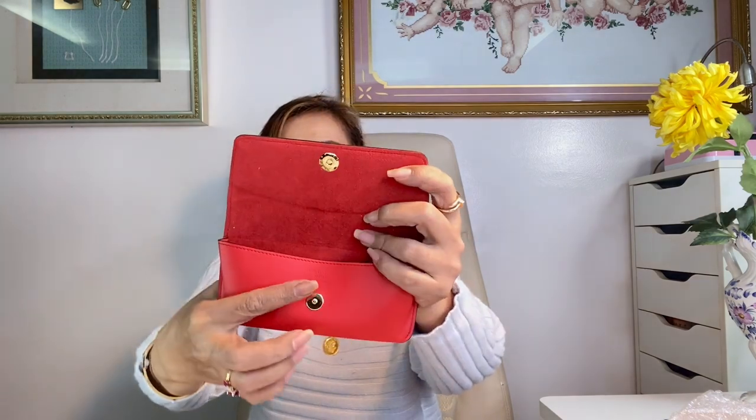This Boîte Lunettes glasses case is in monogram canvas mixed with calf leather. Of course this part is the monogram and this one is calf leather. The size is 16.5 by 7.5 by 3 cm. I really love the color combination. This slim, lightweight case is easy to carry, has a magnetic closure which I love, and based on my research it fits different shapes of sunglasses. This one is made in France.